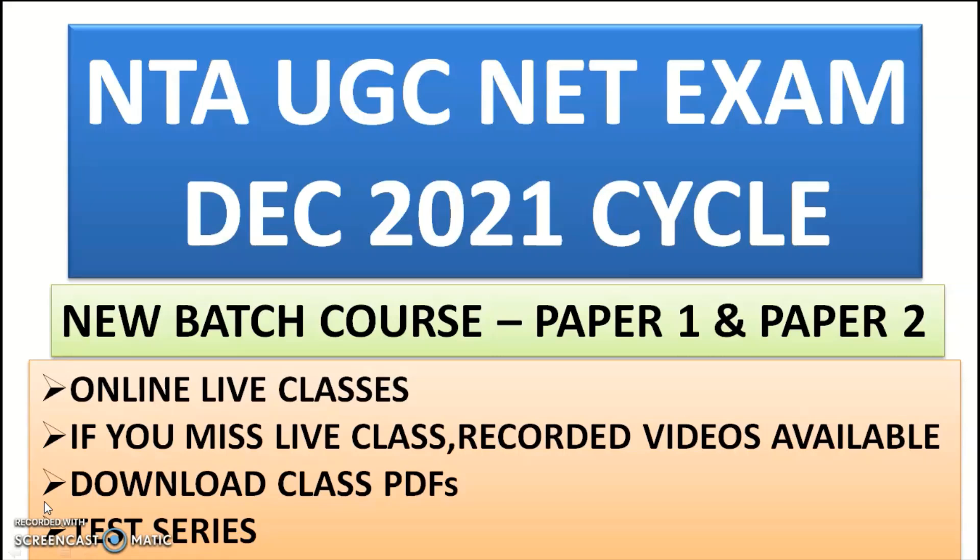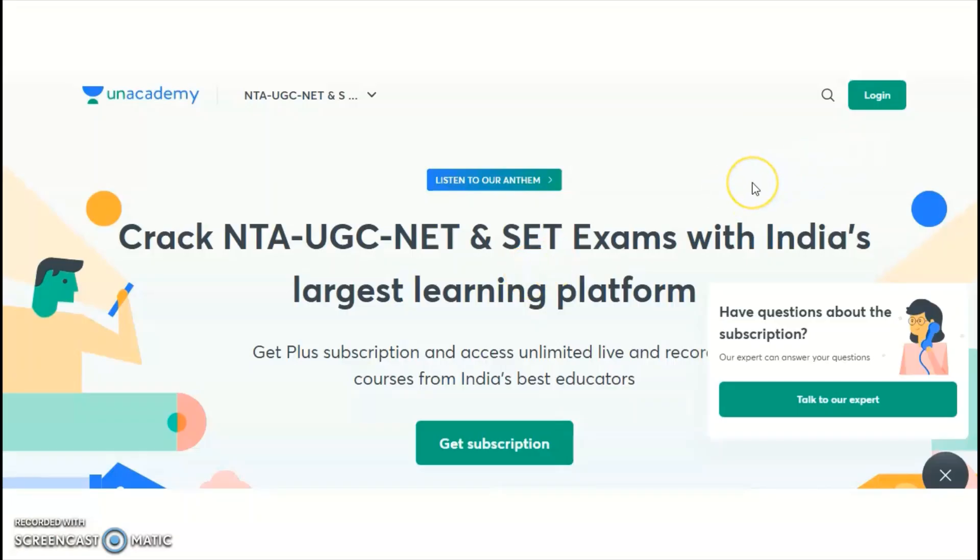The highlights of this course include online live classes. Even if you miss a live class due to a busy schedule, you can watch recorded videos. You can also download class PDFs, which are very helpful for preparation, writing short notes, or revision purposes. Test series are also available in this new batch course.